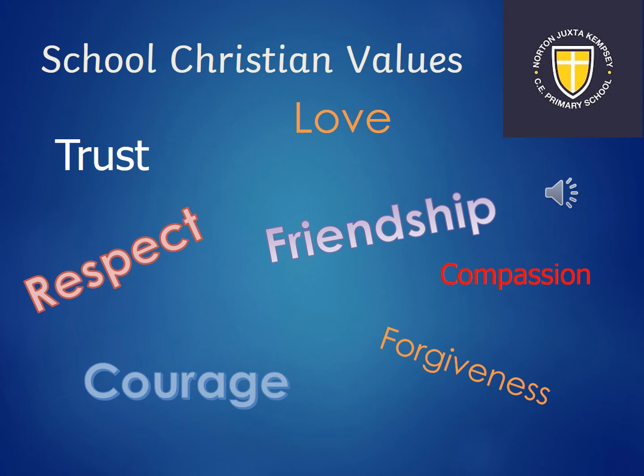At NJK our Christian values are fundamental to everything we do, and hopefully your children will be able to come home and tell you all about our values and the sorts of things they're doing at school so that they can really live out those values every day.